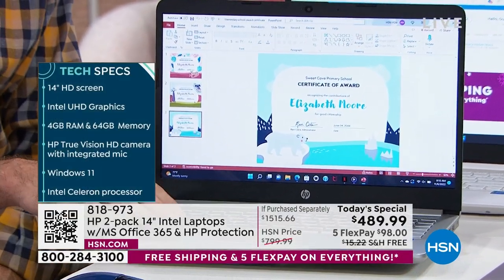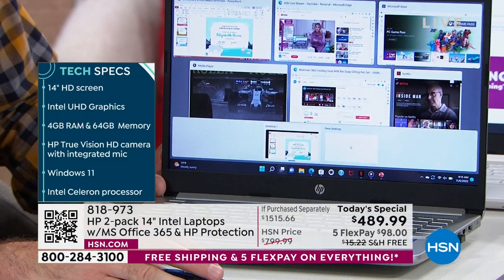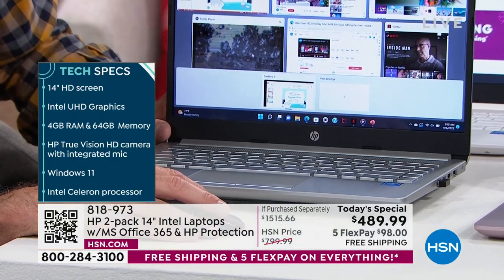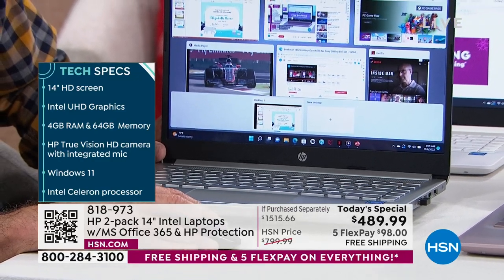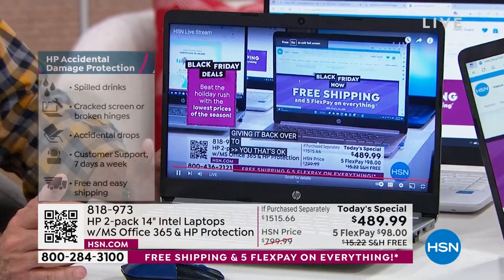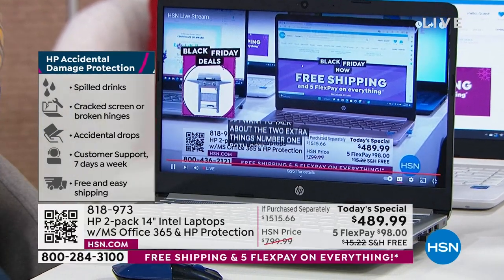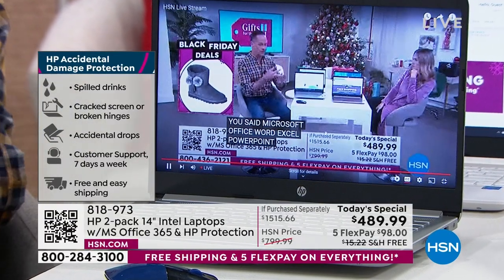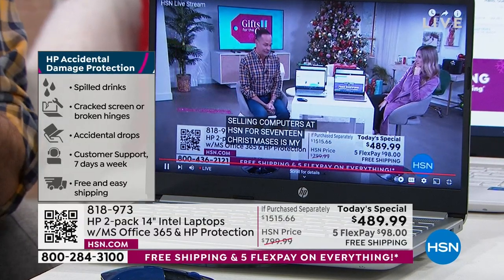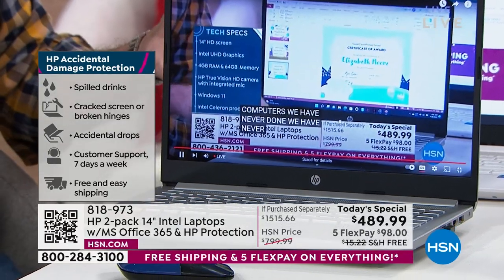Not one but two two-year accidental damage protection programs. In the past, sometimes we've been able to do one, but doing two is a whole new thing. It means for the next 700 days — if you drop your computer, spill on it, scratch it, if your kid knocks it off your desk — whatever happens, your computer is protected. And doing it times two means it's basically four years in aggregate. I can't tell you how expensive that is internally for HP to make happen.